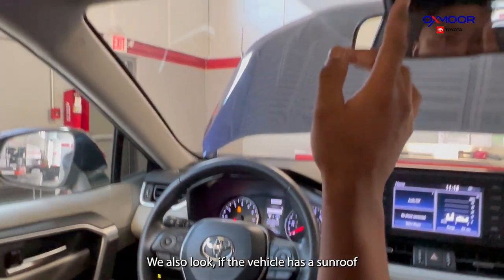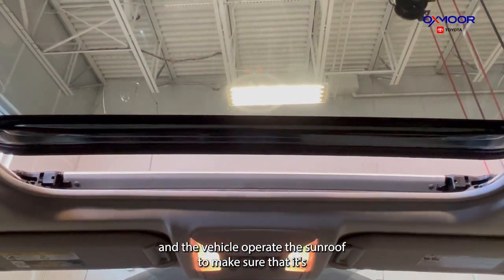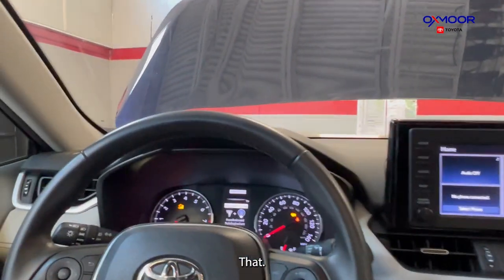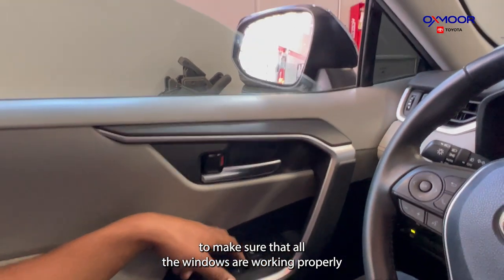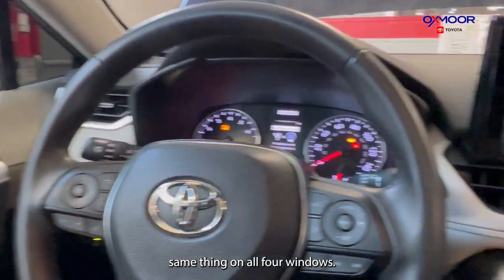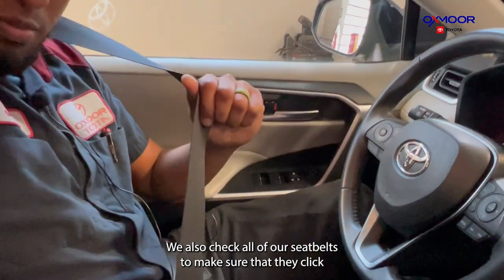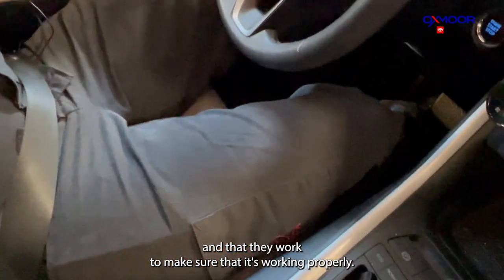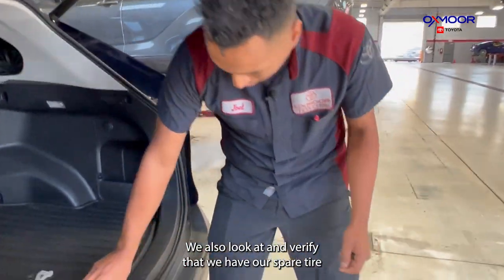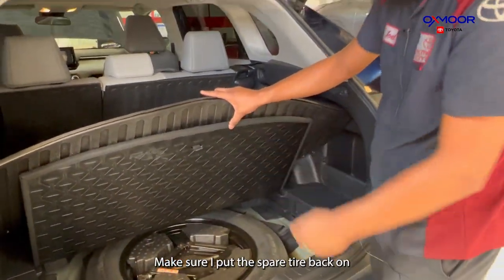We also check if the vehicle has a sunroof and lights to make sure they all work, and we operate the sunroof to make sure it opens and closes properly. We look at all the windows to make sure they're working correctly, and we do the same on all four windows. We also check all the seatbelts to make sure they click and lock properly — that's a safety concern for us. We also verify that we have the spare tire, jack, and tools in the vehicle so a customer can use them in an emergency.